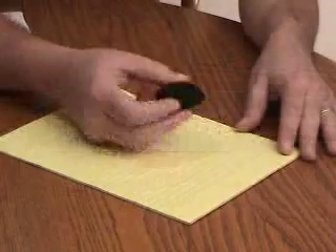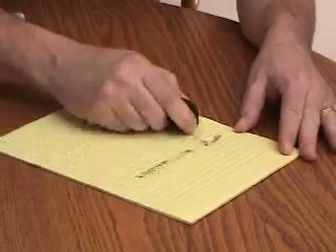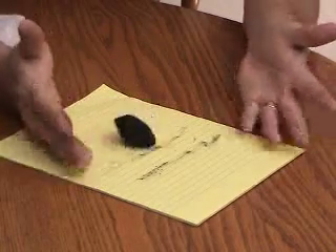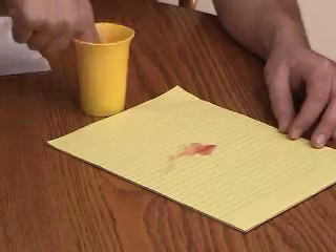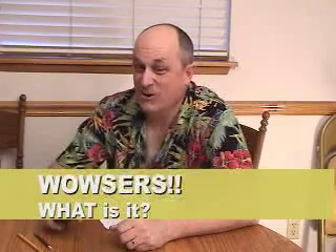Have you also grown tired of trying to write letters with a piece of charcoal? Doesn't make a very good impression. Gets all over your hands. It's just a real mess. Are you also tired of having to crush your own berries just to sign a check or try to write a letter? It just doesn't work very well. Audience, this is the moment little Freddy and I have been waiting for to introduce the one, the only...